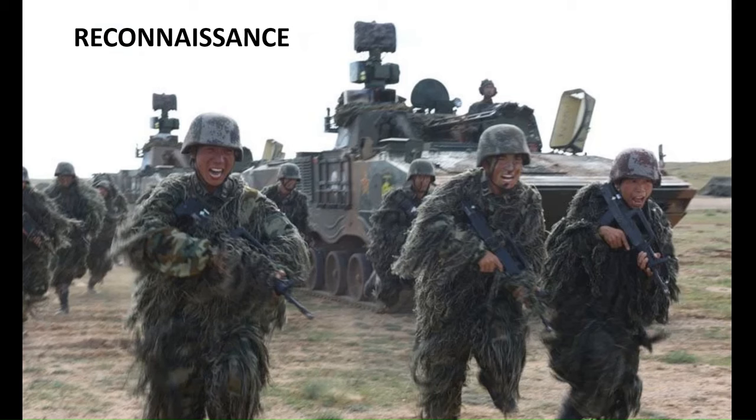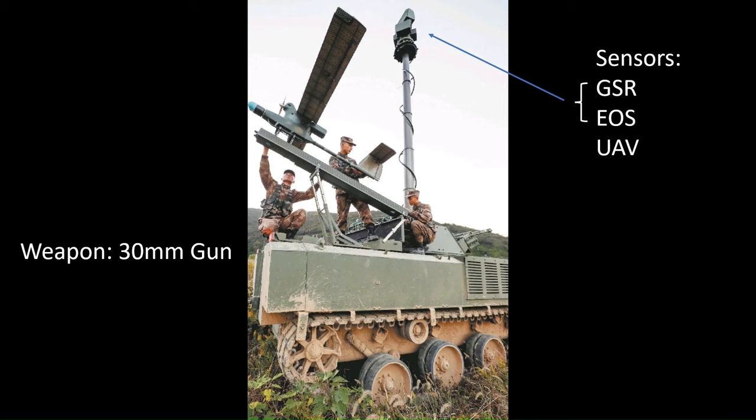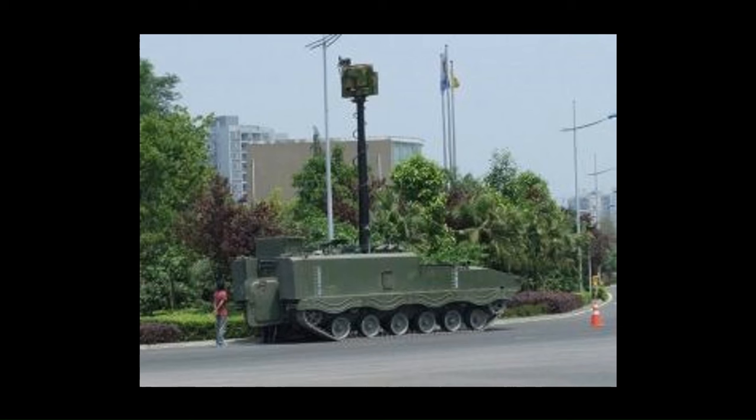An important combat capability in the armoured units are the combat reconnaissance vehicles. Supporting the PLA's main battle tanks and IFVs is a specialist variant of the ZBD-04 family. This version is armed with a turreted 30mm gun and carries a dismountable reconnaissance element. The vehicle is equipped with a telescopic mast fitted with a ground surveillance radar and electro-optical sight, and it can also carry and launch its own ISR UAV via a folding ramp behind the turret. There is also a reconnaissance vehicle without turret found in the Combined Arms Brigade's Reconnaissance Battalion, featuring a longer telescopic mast.